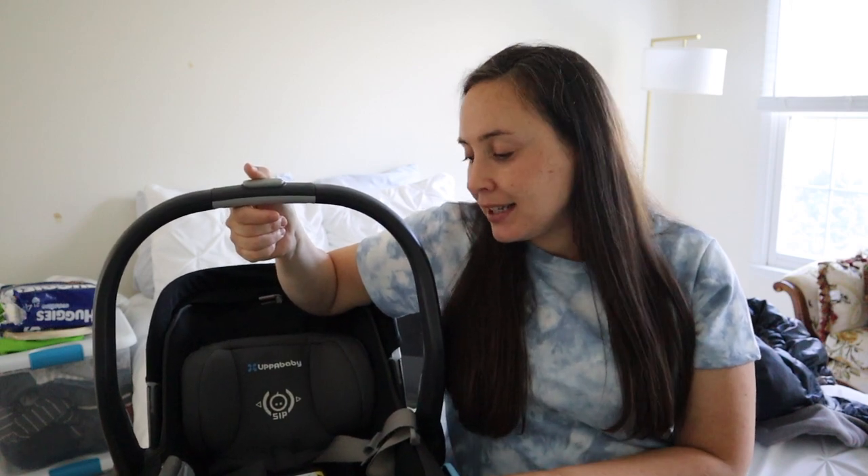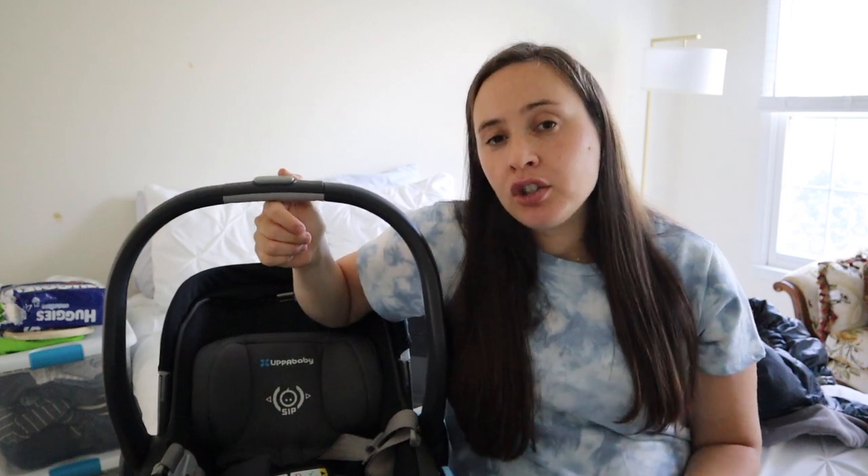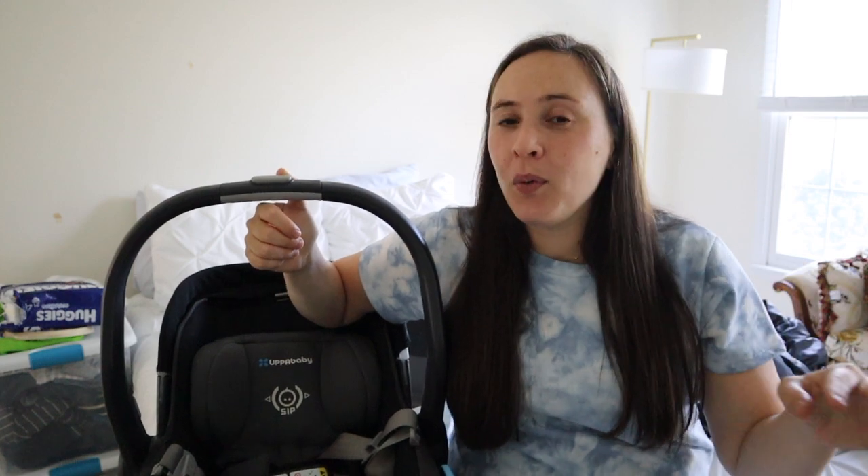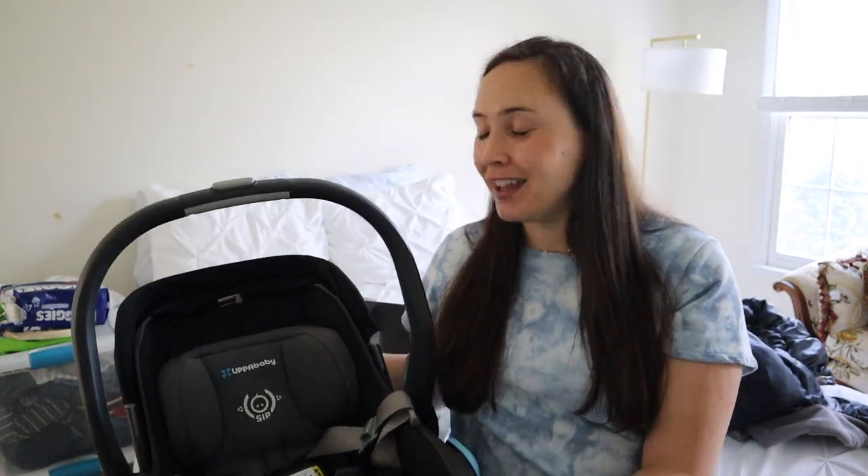We never used the seat of the stroller until my son was past the age of using this car seat. This car seat maxes out at age one. It also has a weight limit and a height limit, and you want to make sure your baby is not too big for this seat — they might outgrow it before age one. Once they've maxed it out you need to move on to the convertible seat. If you have a huge baby they might not get the full year in this car seat.